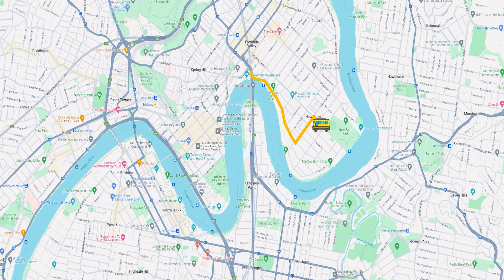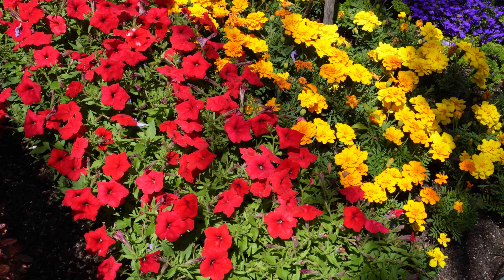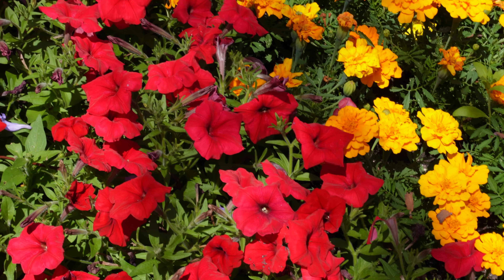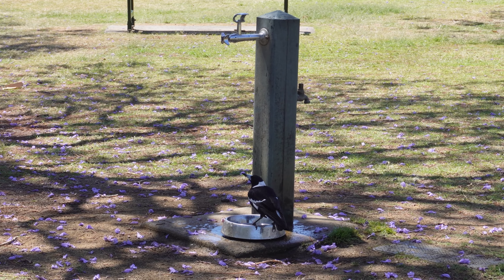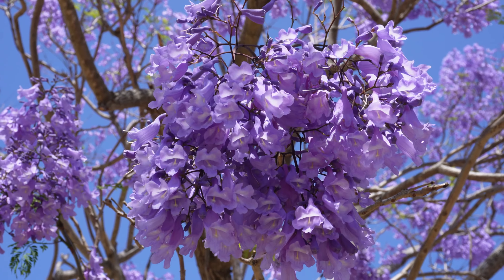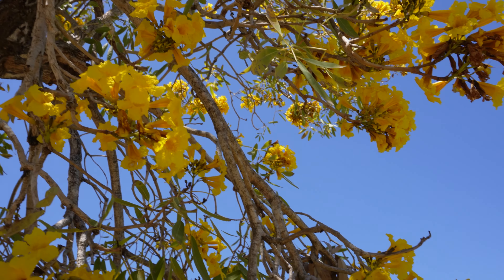Last time I'd been in New Farm Park the flowers weren't blooming yet, so it was so pretty to see all of them blooming now. The colors were so beautiful and it just makes you happy to look at all the different colors of the flowers.